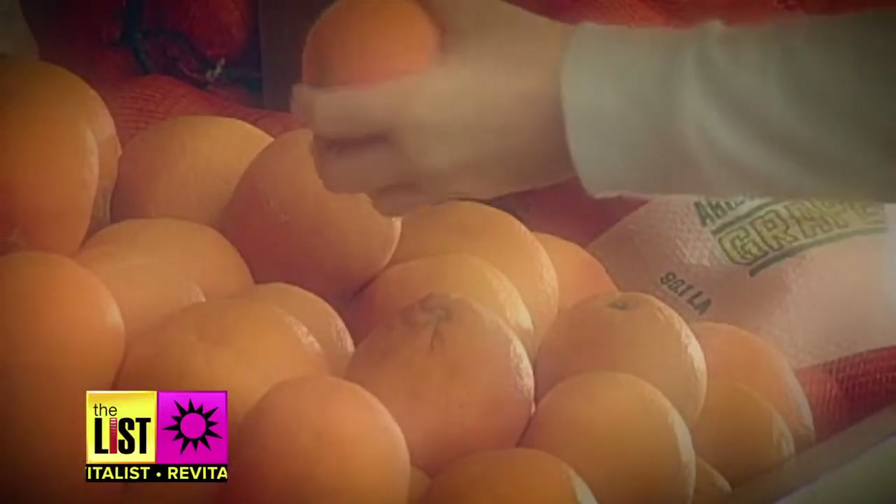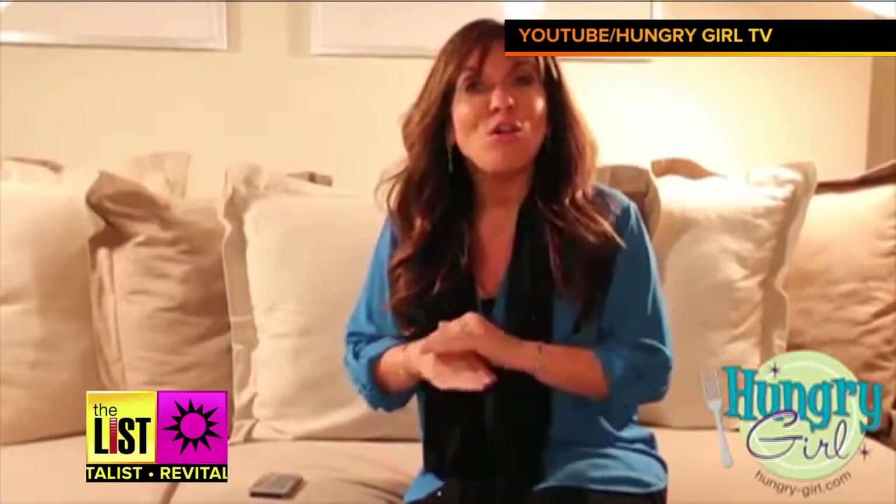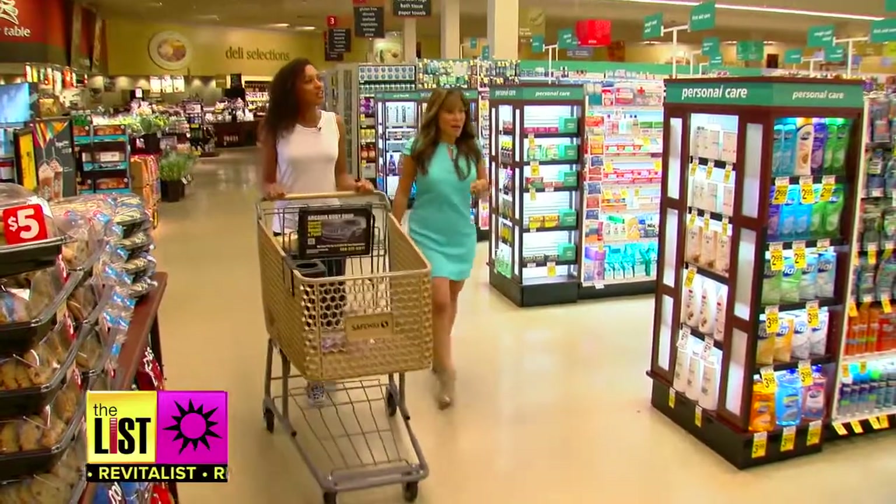Staying healthy while staying in your budget can be a struggle. So we turned to Hungry Girl Diet author Lisa Lillian for her list of go-to grocery items.